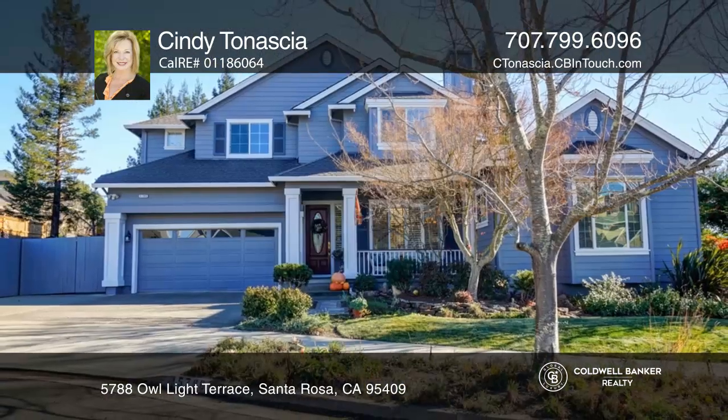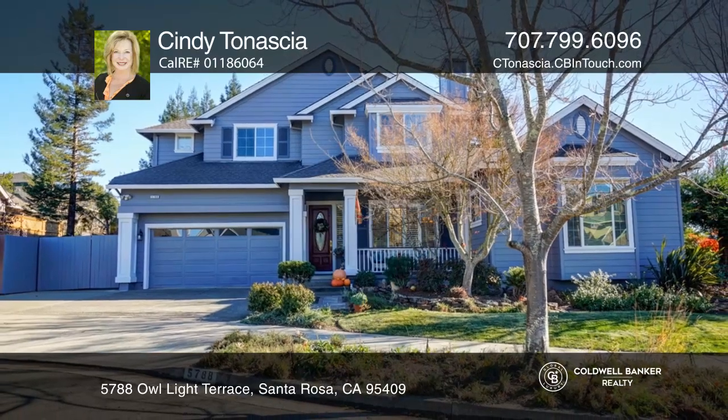Feel that this is the property for you? Contact Cindy Tonasha to see how to make it yours.